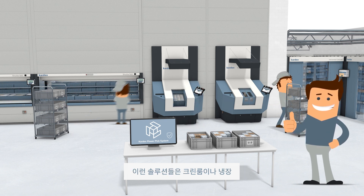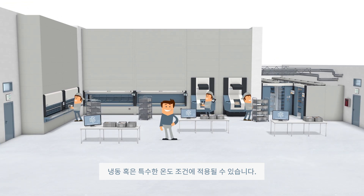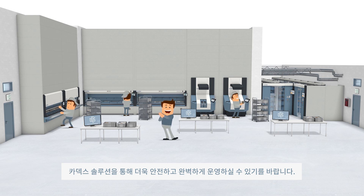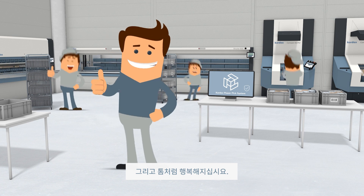These automated solutions can also be adapted to meet specific climate or cleanroom applications. Don't leave your inventory free for the taking. Keep it safe and secure with solutions from Kardex Remstar. And be happy, just like TOM.